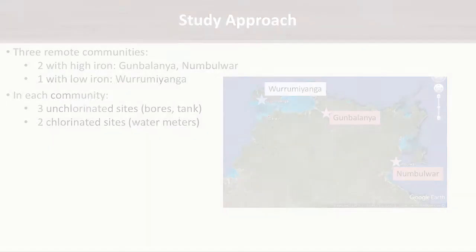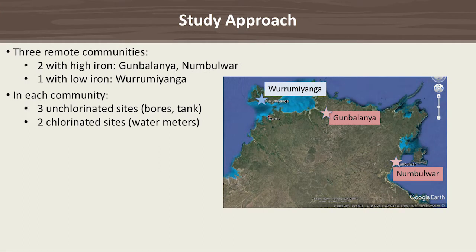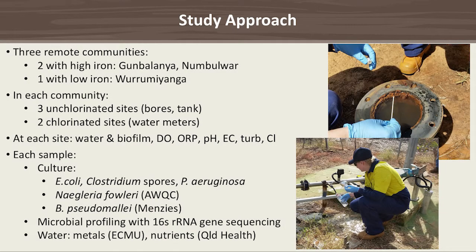We chose three remote communities: the two with high iron levels were Gambalania and Nambawa, and the one with low iron was Varamyanga. Each community had five sites — three unchlorinated (mainly bores or unchlorinated tanks) and two chlorinated sites from the reticulation system. At each site we collected water and biofilm plus various abiotic factors. Each sample was cultured for E. coli, Clostridium spores, P. aeruginosa, Naegleria fowleri, and B. pseudomallei. We also performed microbial profiling based on DNA sequencing of a conserved bacterial gene, and measured metals and nutrients.